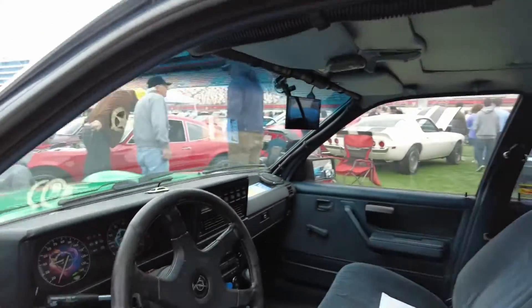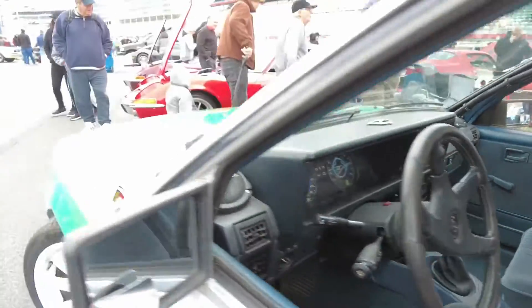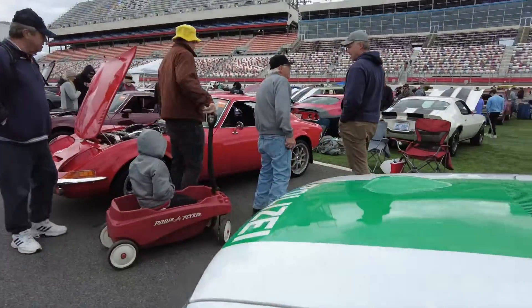I have for sure seen cars like this in various movies and TV shows from the 80s and 90s.